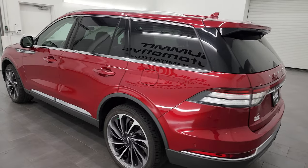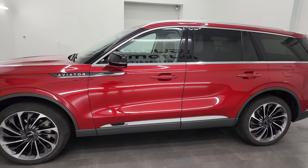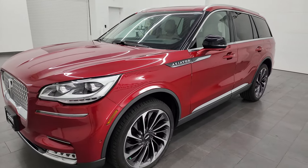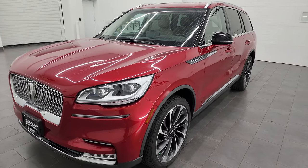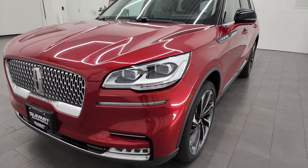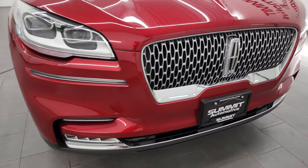This 2020 Lincoln Aviator has the 3-liter V6 turbocharged engine, puts out 400 horsepower. It's paired with a 10-speed automatic transmission. This vehicle has been fully safetyed and inspected by our service shop, has a fresh oil and filter change, all the fluids have been checked and topped off, and this vehicle is 100% ready to go.